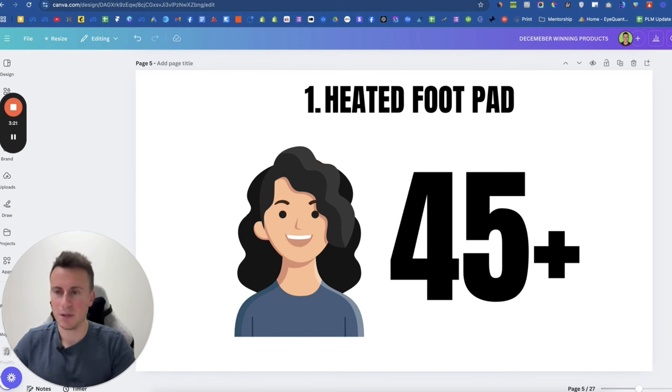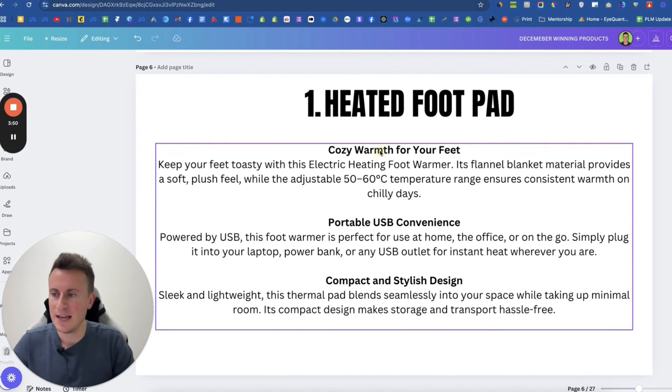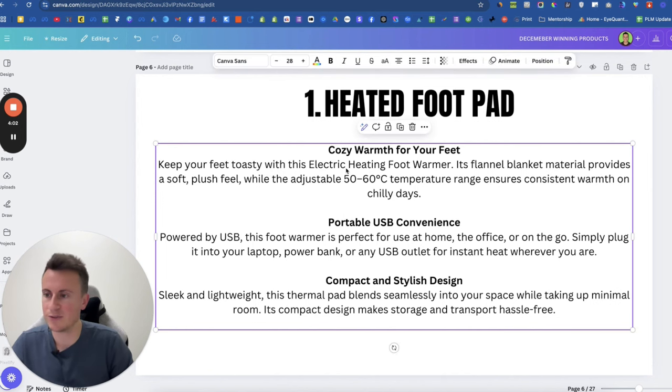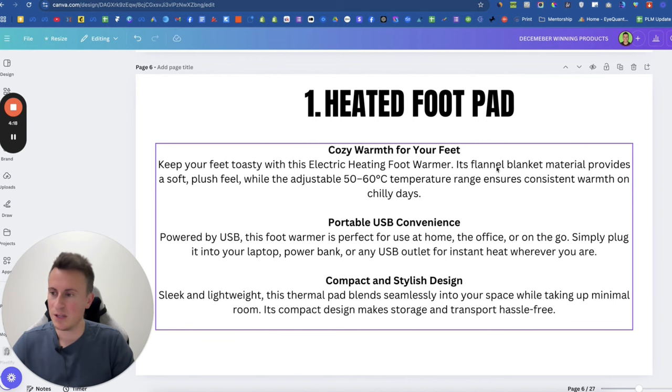My recommended target market would be females 45 plus — that's where most of the demand is going to come from based on my experience. You can run a broad test and let the data show you. For product descriptions, I try to keep text minimal and make information as scannable as possible. The format I follow is a GIF or image, followed by a header, followed by no more than two lines of explanation. For example: 'Cozy warmth for your feet — keep your feet toasty with this electric heating foot warmer. Its flannel blanket material provides a soft plush feel while the adjustable 50–60 degree temperature ensures consistent warmth on chilly days.'